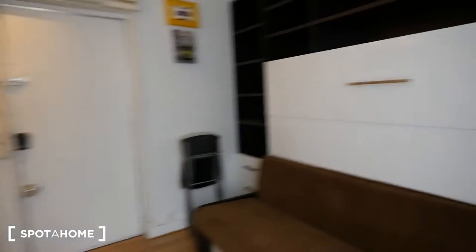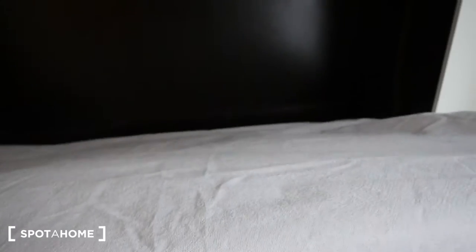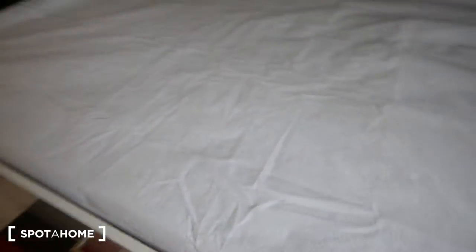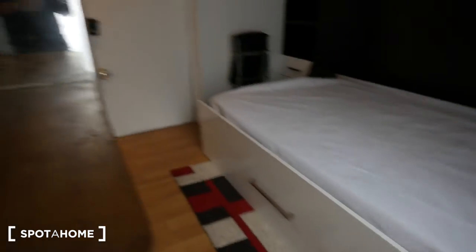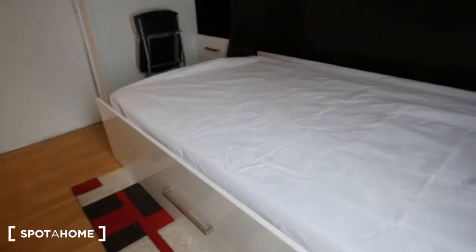The interesting thing about this studio is that this sofa transforms itself into a bed — it's a very simple and easy task. We just have to put our hands here and bring the bed down like this. As you can see I was able to do it with only one hand while holding the camera. So it's really easy to do in the mornings and the nights. Now I'm going to bring the bed up again — and here it is, we have the sofa again.